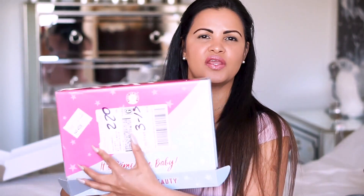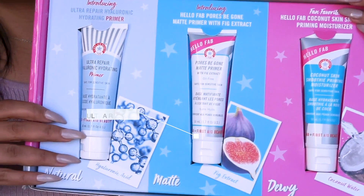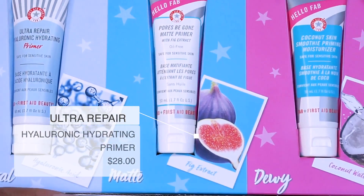So today's video I'm going to be reviewing these — it's Prime Time Baby from First Aid Beauty. I showed you guys this package in one of my unboxing PR videos, and I told you guys I was going to test all three primers that come in here and give you guys my honest pick.